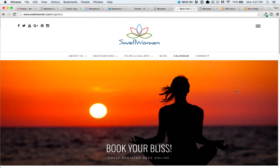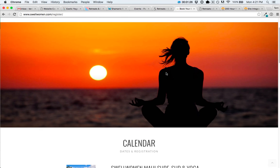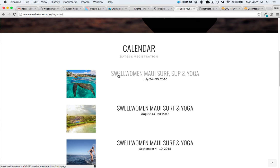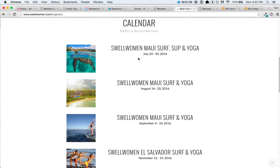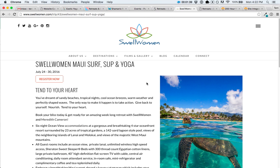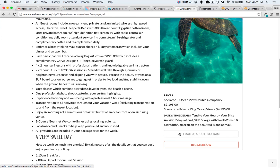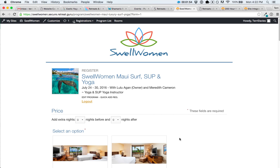This is an example of one of our clients, Swell Women. Here we can see the calendar view of her upcoming programs with a simple display of the title and the date. If you click in, you're still within her Swell Women website, but you're seeing information displaying from Retreat Booking Guru — showing more details about the upcoming retreat, an option to email about the program if you're not quite ready to book, and a link to register.